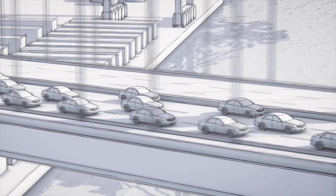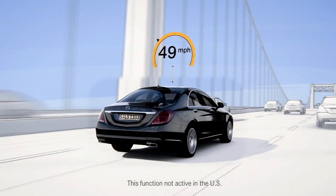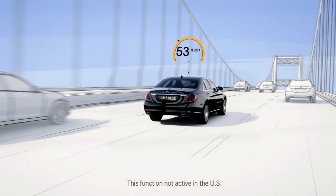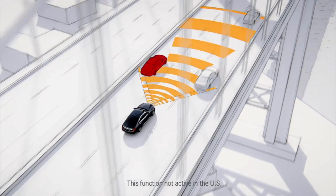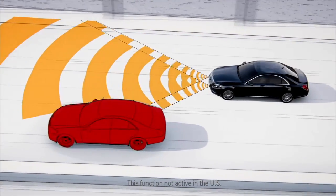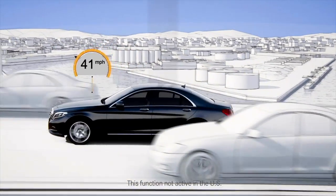In bumper-to-bumper traffic, when the traffic opens up, the system can prevent accidental overtaking on the right beginning at 49 miles per hour. To do so, the radar sensors detect cars driving in the faster lane and adjust the vehicle speed accordingly. Below this threshold, the car can overtake on the right with a small difference in speeds.